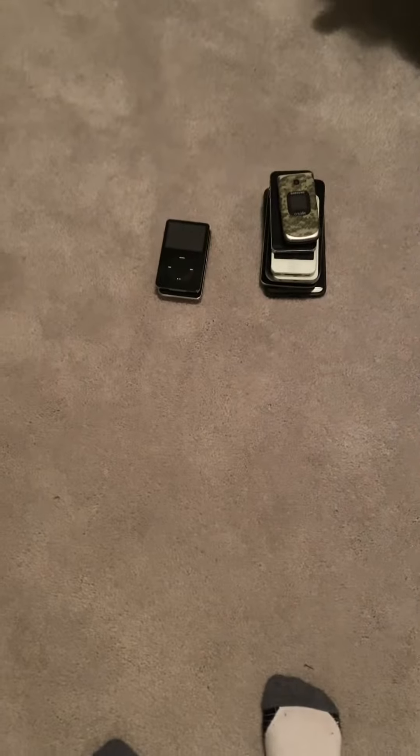I realized it's been a long time since I did a phone video on this channel. I felt bad that you guys have only seen gaming videos, so I wanted to make this a surprise. This is the phone collection — we're going to go through them one by one.